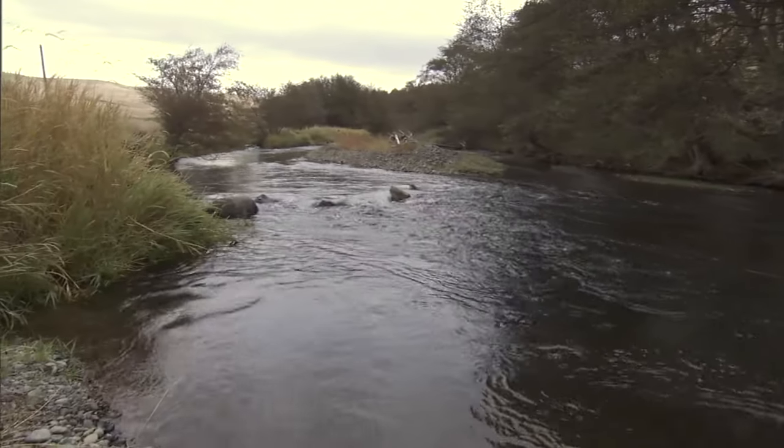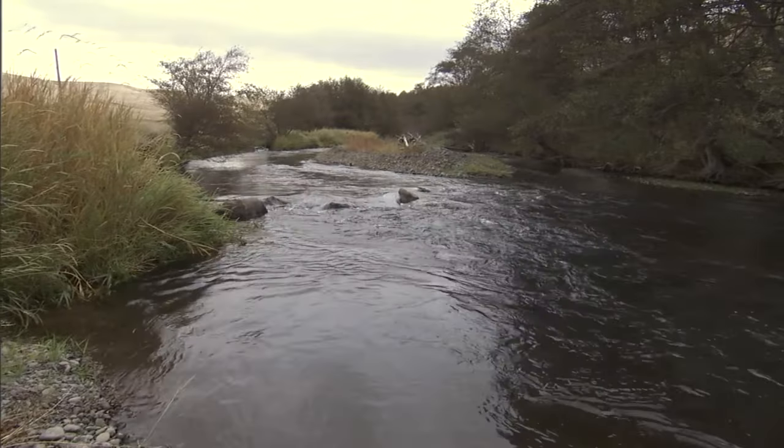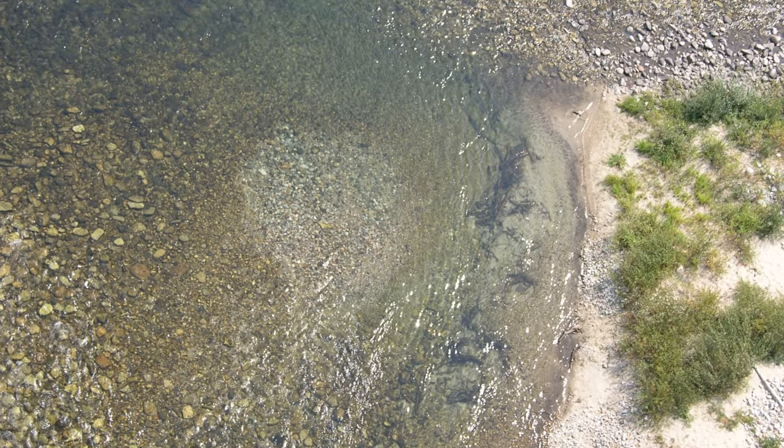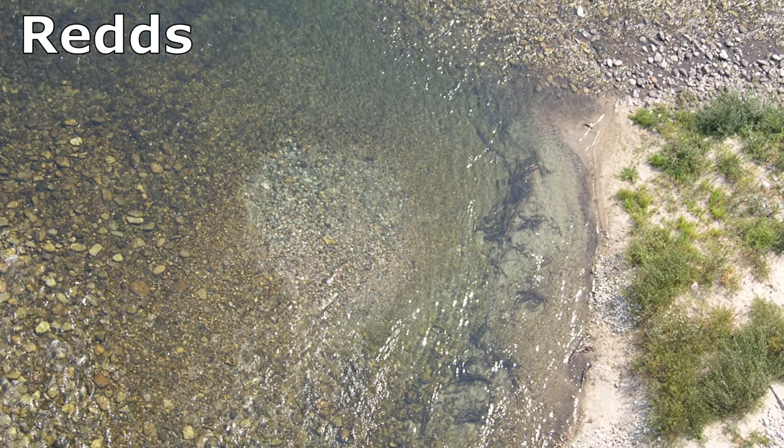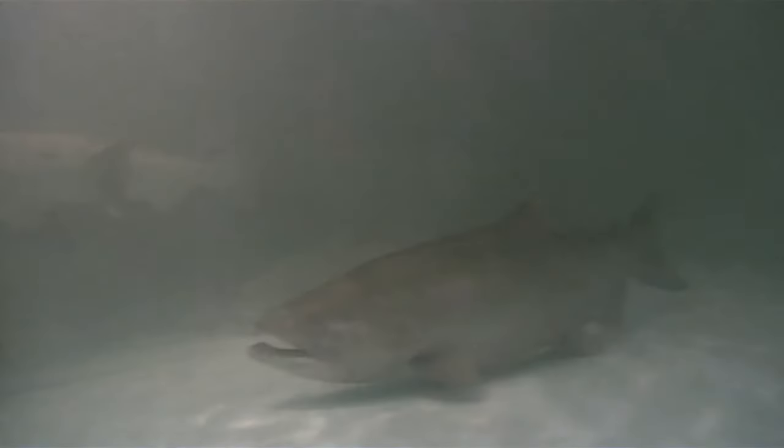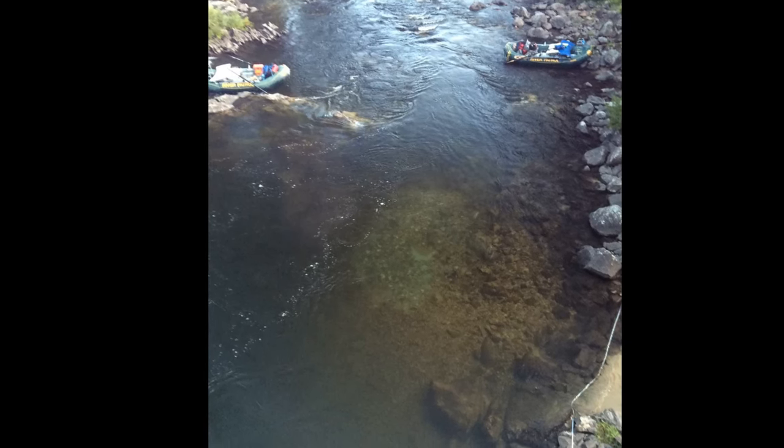At their birth stream, male and female salmon pair up to breed. The time of breeding depends on the location and the population of salmon, but most breed in the summer and fall. The returning Chinook salmon dig out gravel nests, called redds, on stream or river bottoms where they lay their eggs. A female Chinook salmon can deposit anywhere from 3,000 to 14,000 eggs in a nest. The redds can be up to 10 feet in diameter.